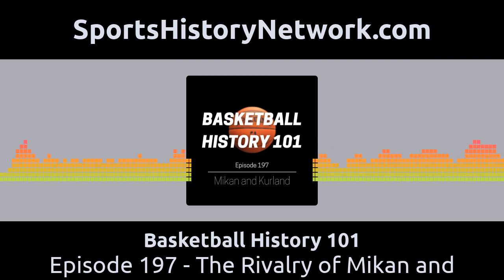Go to sportshistorynetwork.com, R-O-W number one, for access to the full Row One catalog and for gallery prints and gift items, plus get a 15% discount off all prints on the Row One pictorium gallery with coupon code SHN15. Follow the link in the show notes.